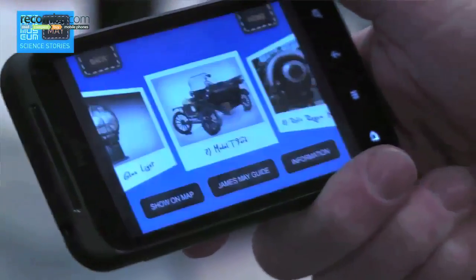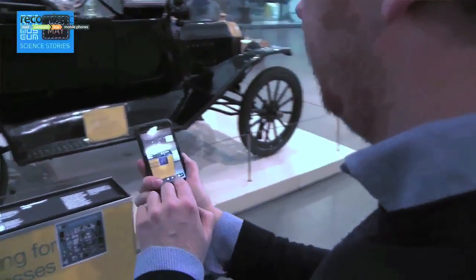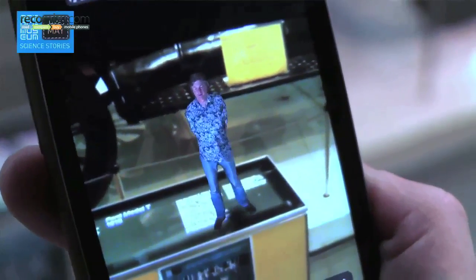Later on, if we become a bit of a centre for augmented reality, we can look at other stuff. But once we thought of the Science Museum, it just seemed so right for people to come here and use a bit of new technology to look at the history of new technology. It has a nice circularity to it.